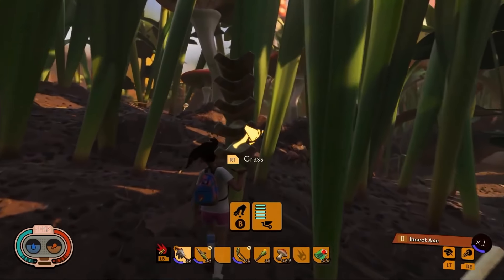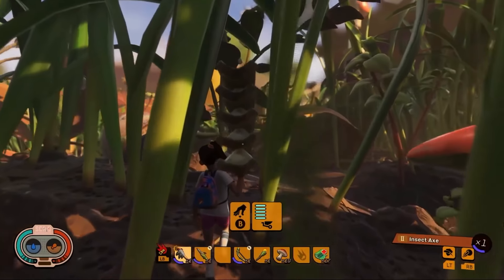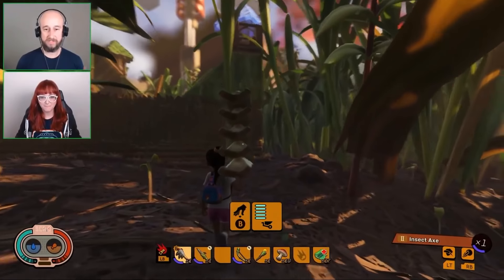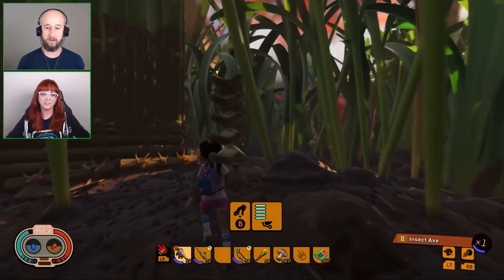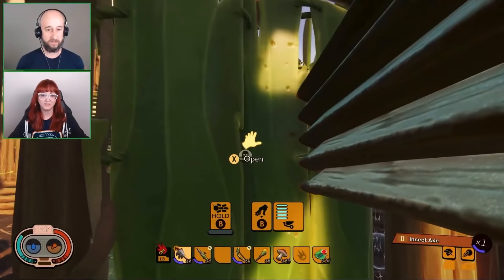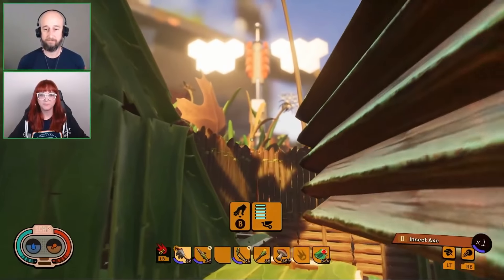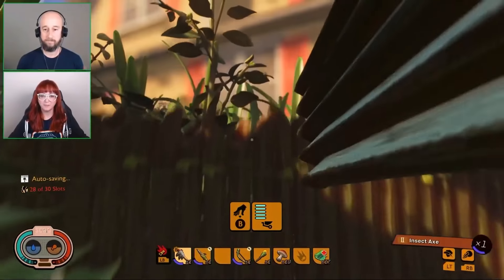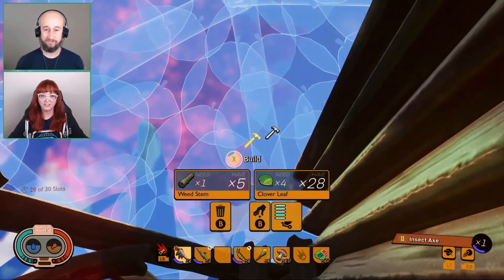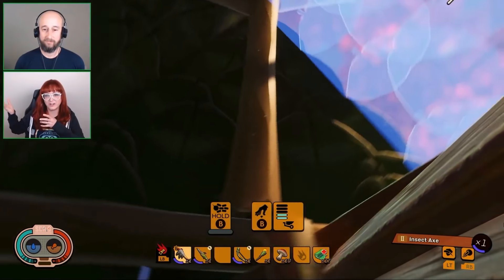Those weed logs are too big to fit in your inventory, so you have to haul them around. When you are really small, physics acts a little bit differently down here — you can haul big, huge objects, but some things are just too big to fit, and weed logs are an example of that. I really like the way the view changes in both first and third person. In third person you just look super strong, and in first person it's like, look at all this stuff I'm carrying.